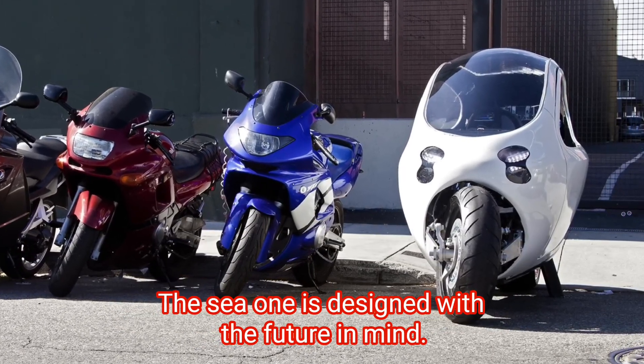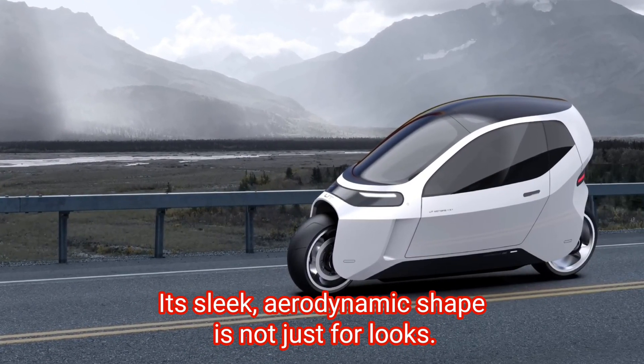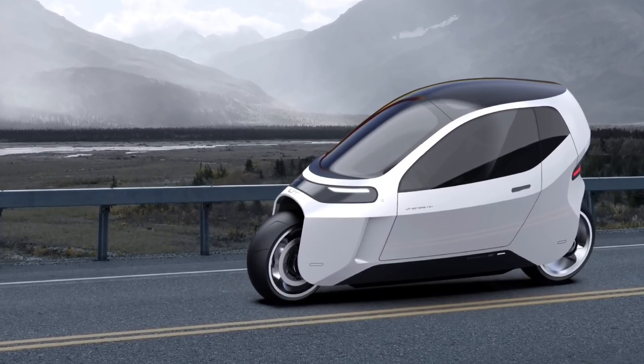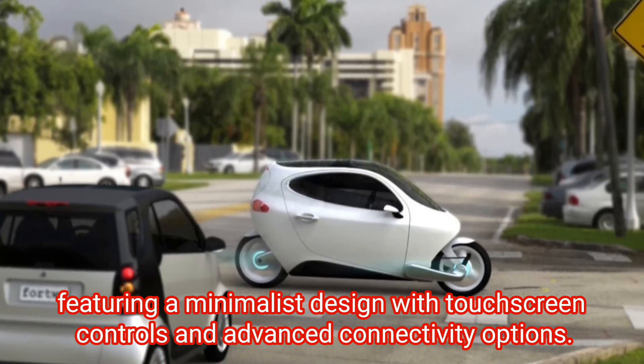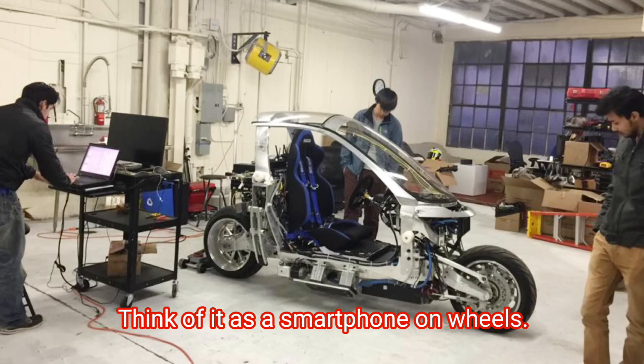The C1 is designed with the future in mind. Its sleek aerodynamic shape is not just for looks — it's all about reducing drag and maximising efficiency. The interior is just as innovative, featuring a minimalist design with touchscreen controls and advanced connectivity options. Think of it as a smartphone on wheels.